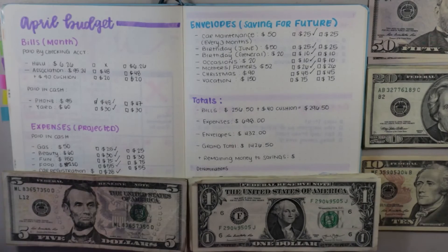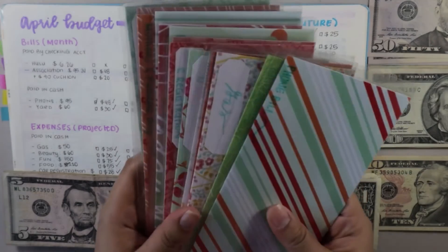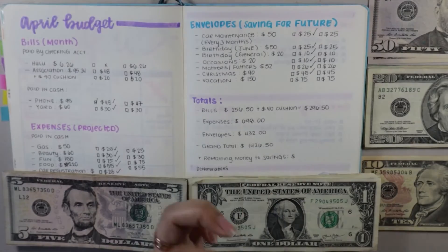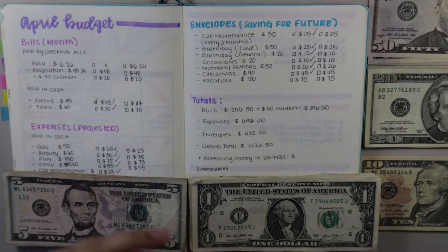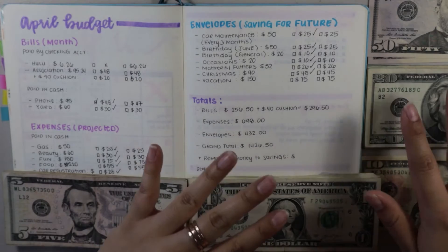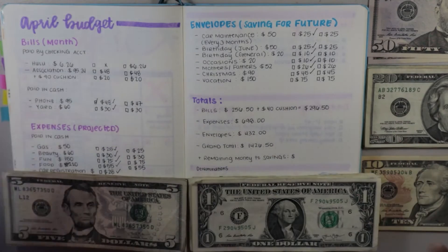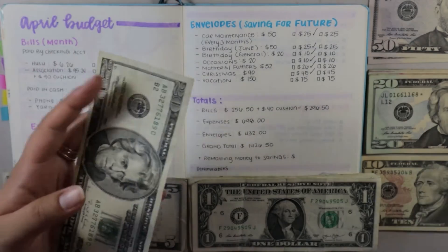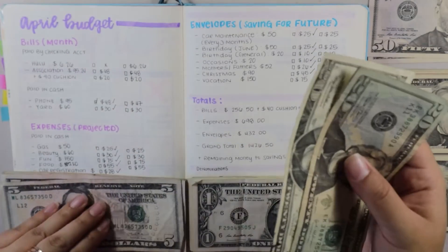Now that I am back from the bank, I have my denominations and I also organized my cash envelopes according to the list that I have right in front of me. It's so much easier to do it that way instead of having to shuffle through your envelopes, making sure you're finding the proper envelope and counting all the cash on the table for every category. The first thing I'm going to stuff is my phone envelope. Currently I have nothing in there since I already paid for the phone, so that's going to get $48.